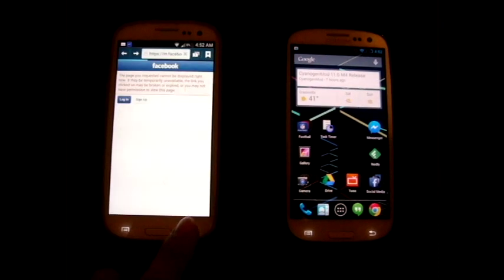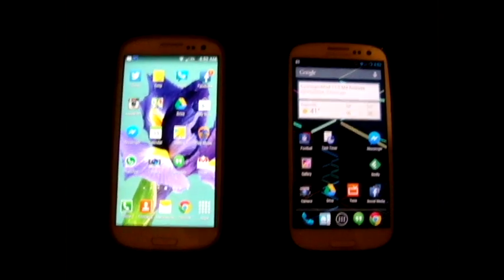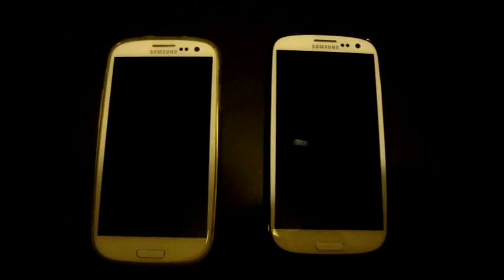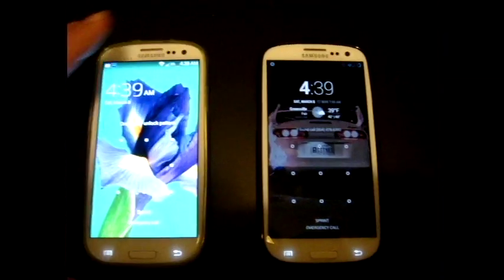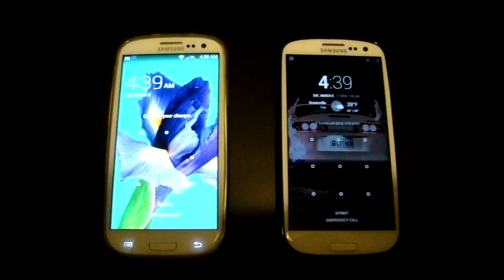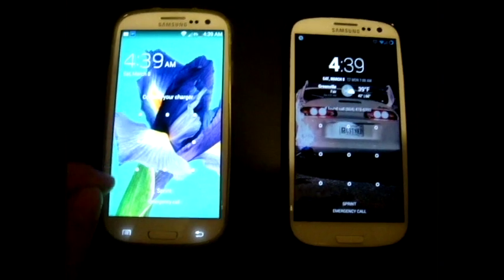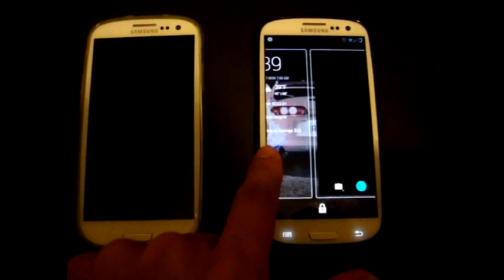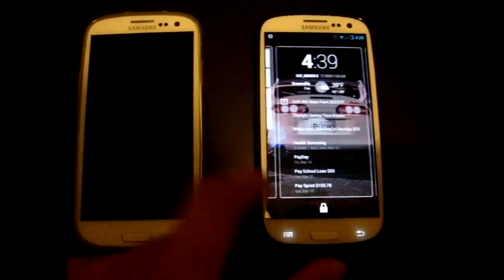Just wanted to give you a quick snapshot and compare the two. One thing I did notice on the Sprint one right off the bat: if you put a lock screen, they removed the camera shortcut and I haven't found how to turn it back on. With CyanogenMod you can actually still keep that.